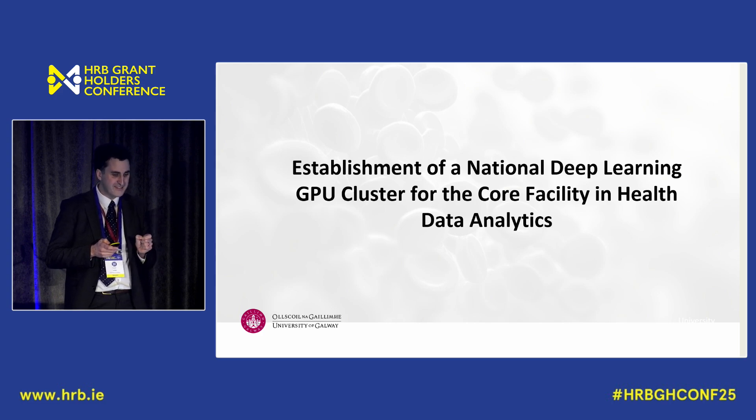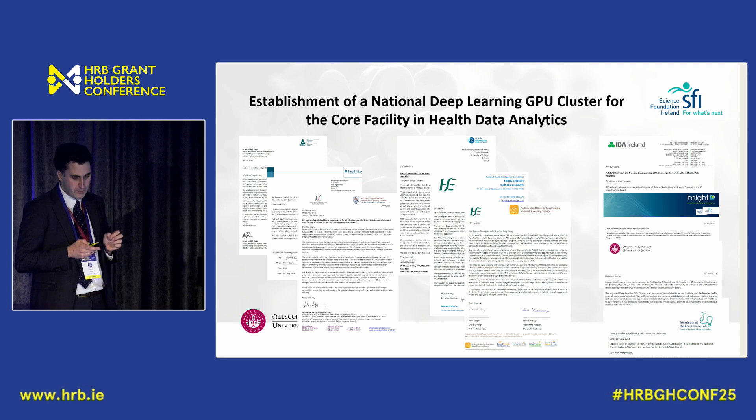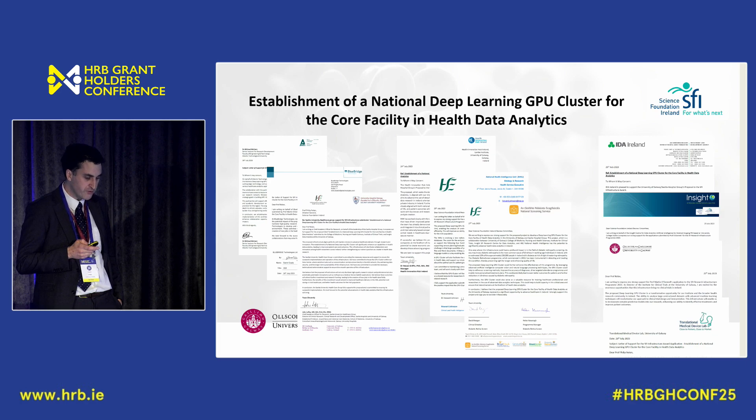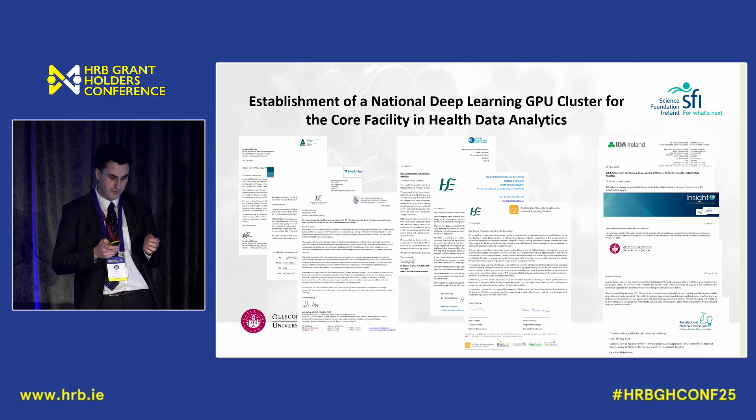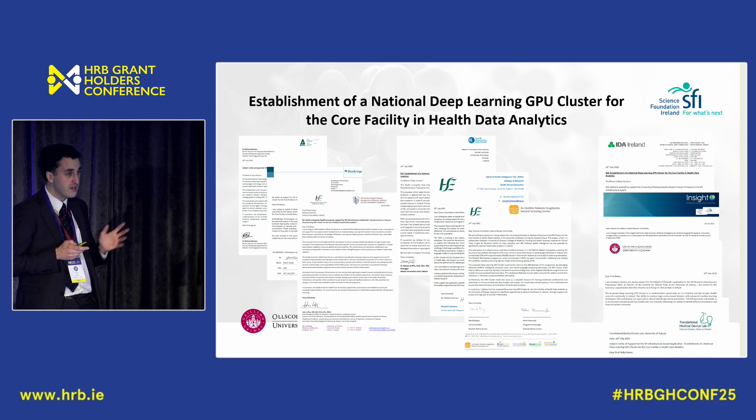A piece we're missing is a GPU cluster for the HSE. We applied to the SFI infrastructure grant to build a one-million-euro graphical processing unit cluster for the HSE. We got a score of 4.5 out of 5 but were below the funding line. So if anyone knows where we can get a million euros, send me an email at conorjudge@universityofgalway.ie. Thanks a million.